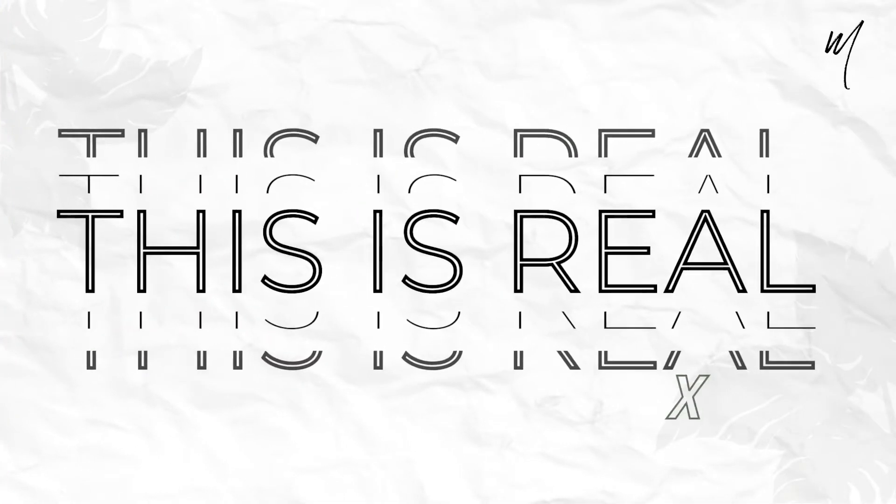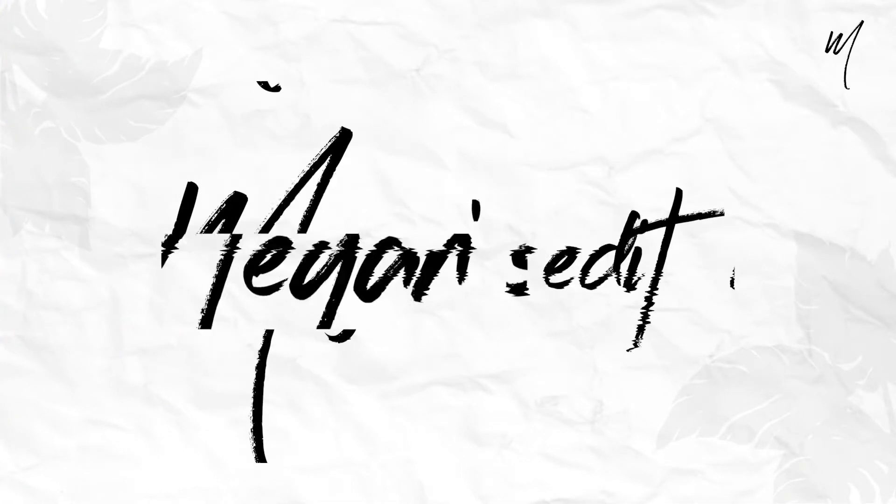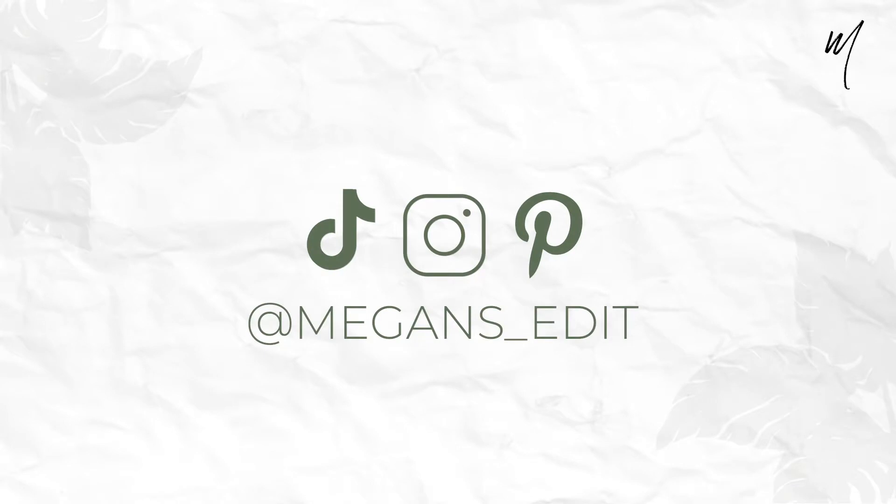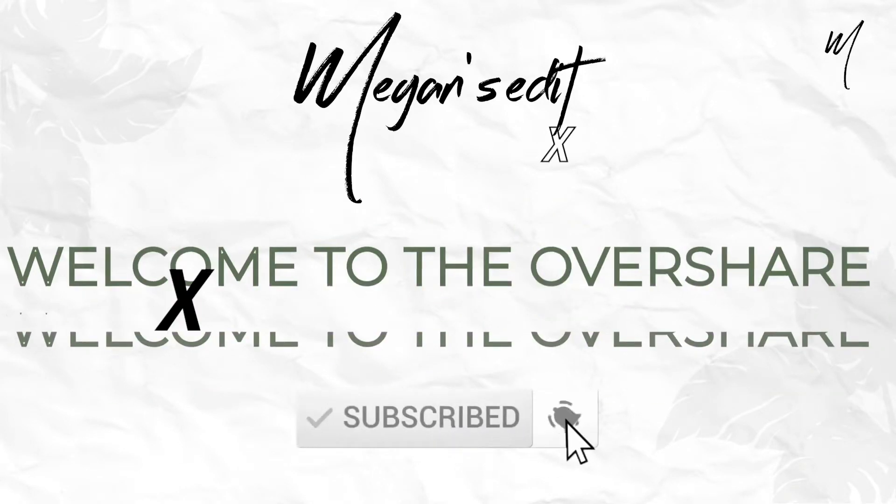Hey guys, what's up? Welcome back to my channel. If you're new here, I'm Megan. I make all sorts of content here on YouTube. Today I just wanted to talk through new pieces I'm bringing in for spring. As you can see by the title of this video, I'm basically pulling everything out of my closet and bringing all these pieces in. I'll insert try-on clips to talk through item by item. If you want to keep watching, stay here and we'll get right into the haul. Let's get right into it.